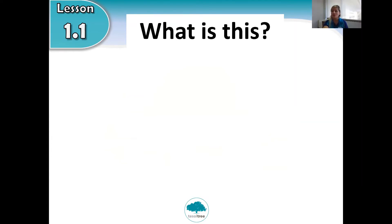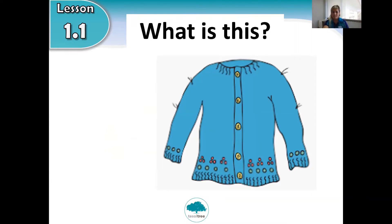What is this one? Have a look. It has buttons and keeps you warm. What is this? It begins with the letter C. It's a cardigan! Cardigan. It's a cardigan. Good job!